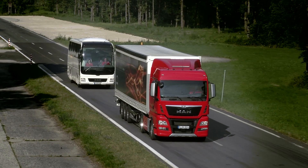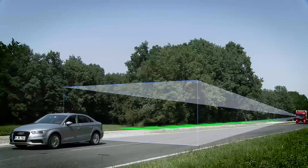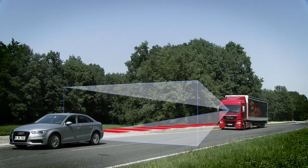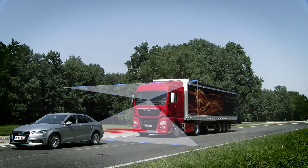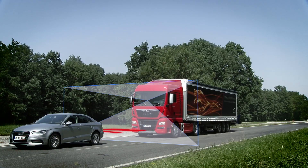MAN's Emergency Brake Assist, or EBA for short, is a smart electronic co-driver that uses both a radar sensor and a camera. It is permanently active and detects critical situations which might result in a rear-end collision.